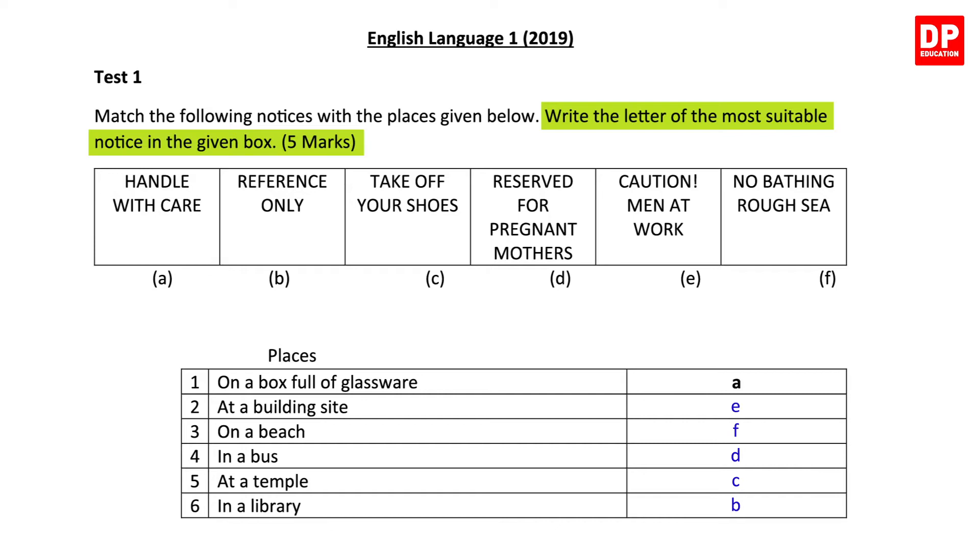After you write all the letters down, double-check to see if they are right. Remember, you get five marks for this.